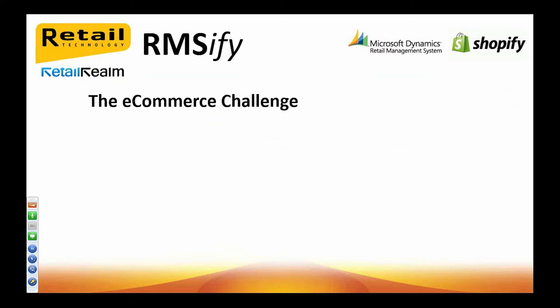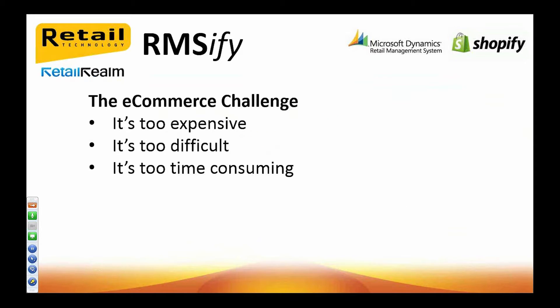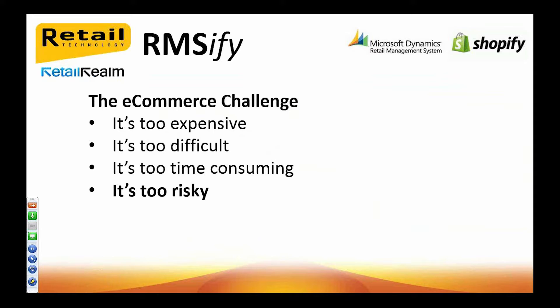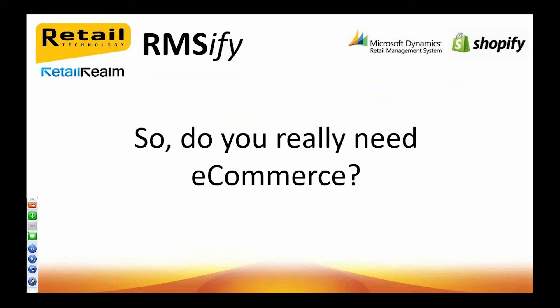So let's revisit our e-commerce challenge slide from earlier. Is it too expensive? Not really — not with RMSFI and Shopify. Is it too difficult? Not at all — Shopify makes e-commerce really easy and by integrating with RMSFI it really is a breeze. Is it too time consuming? It doesn't have to be — you can be up and running in minutes and trading online in under an hour if you already have a payment gateway. Is it too risky? As it's free for 14 days with Shopify and 30 days free usage of RMSFI with no contracts, you have absolutely nothing to lose. E-commerce is a growing trend which is likely to continue in the face of falling store footfall, so with Shopify and RMSFI you really can't afford not to have e-commerce.